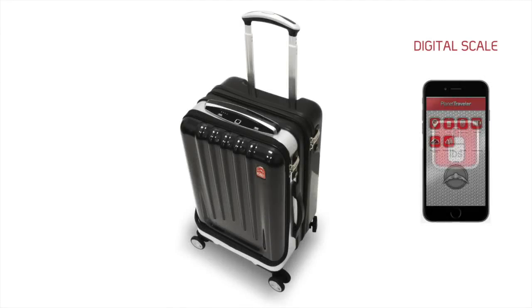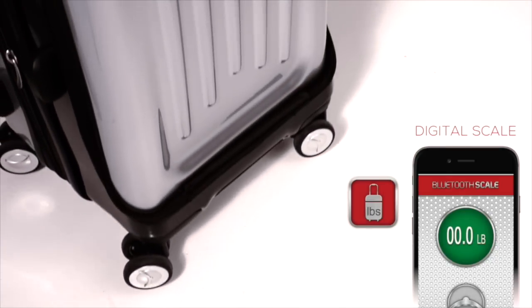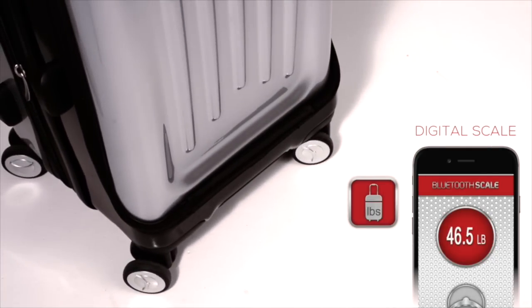Our self-scale has been designed with revolutionary innovation. The weight sensors are built into the wheel, making it incredibly simple. To weigh your suitcase, simply rest it on the floor.